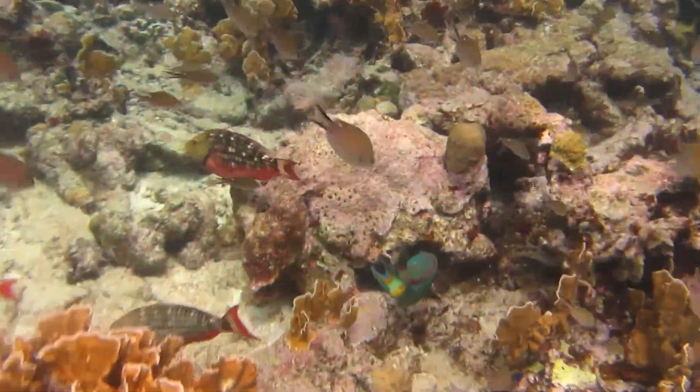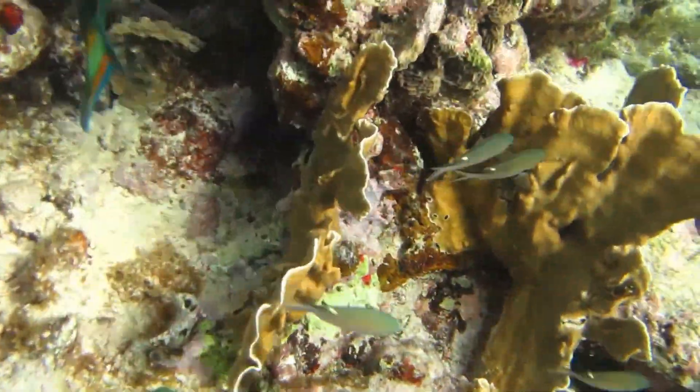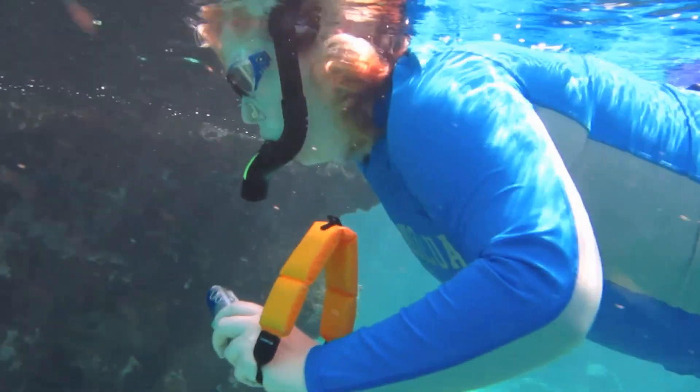This is a parrot fish — I don't know what kind that one was. This is a stoplight parrot fish; you saw a couple of red ones. Those are the red phase of the stoplight parrot fish.